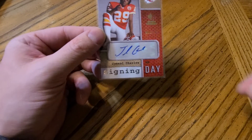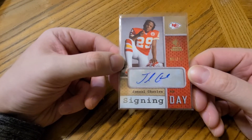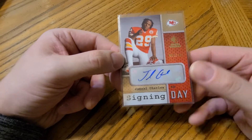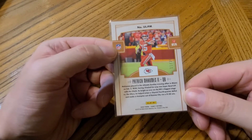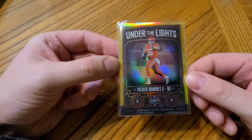Now we're going to Kansas City: a Jamal Charles Signing Day numbered to 131. And what might actually be the best card in this entire video — I have this Under the Lights Patrick Mahomes gold parallel, numbered only to 25. Super low-numbered parallel Patrick Mahomes.